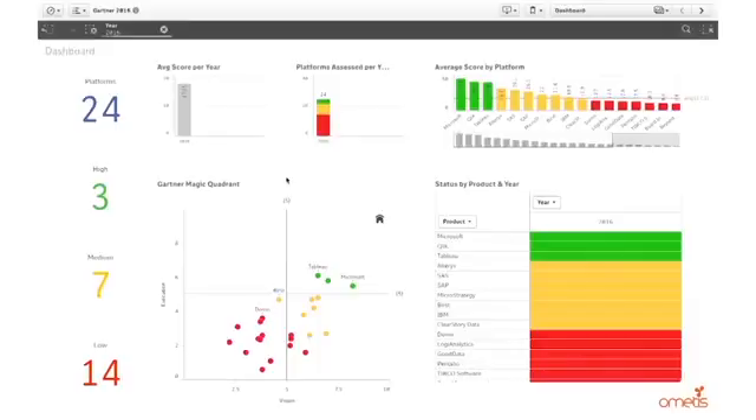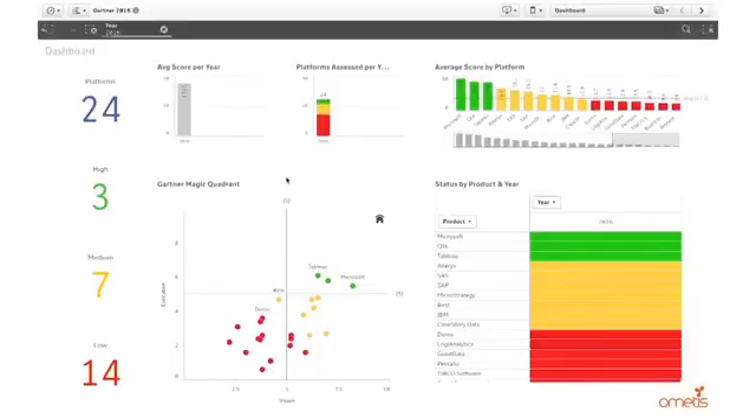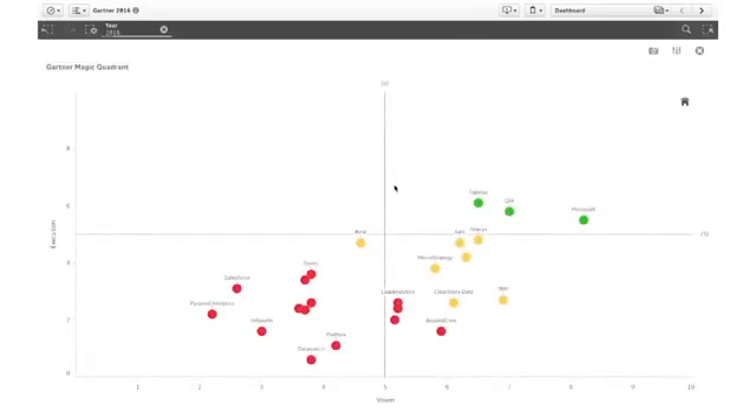So at Emetis we've built a QlikSense dashboard which allows us to go further into those last six years of analytics. Let's take a look at that now. Here we have our dashboard for 2016. In the central area we have our equivalent of the Gartner Magic Quadrant. Making that a little bigger, you can see this mirrors exactly the data we were just looking at in the Gartner report, with Tableau, Qlik, and Microsoft in the leaders quadrant.